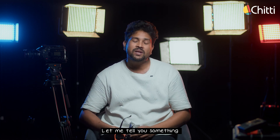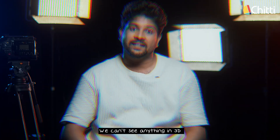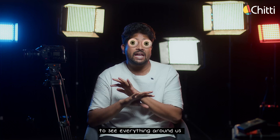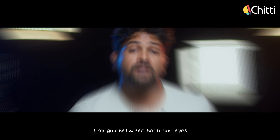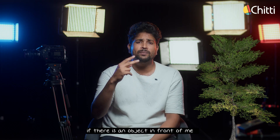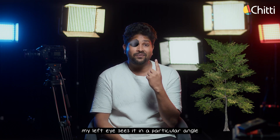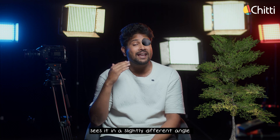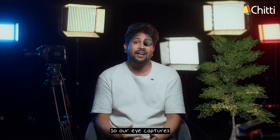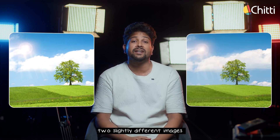Let me tell you something — we can't see anything in 3D on our own. We need both our eyes to see everything around us, and there is a tiny gap between both our eyes. Because of this, if there is an object in front of me, my left eye sees it at a particular angle, but my right eye sees it at a slightly different angle. So our eyes capture two slightly different images.